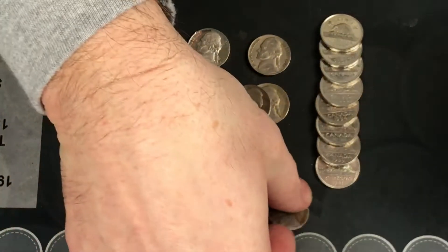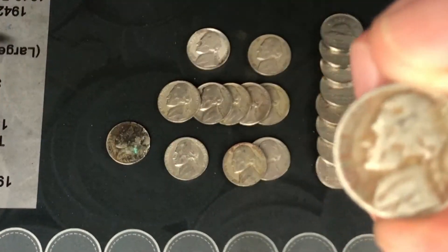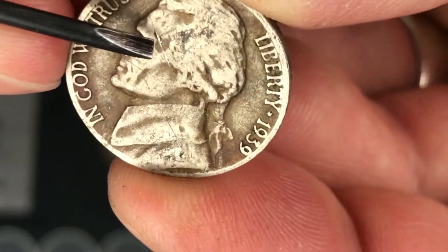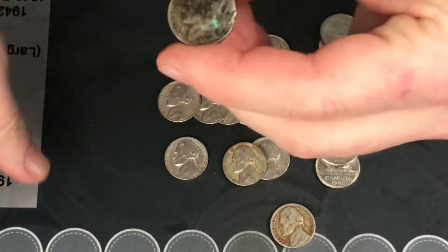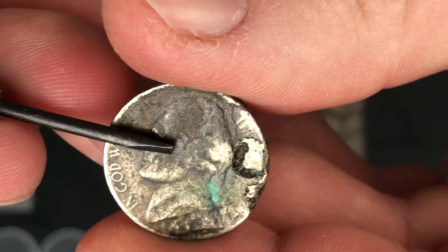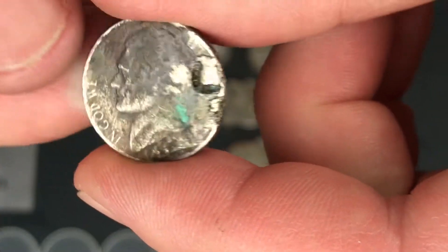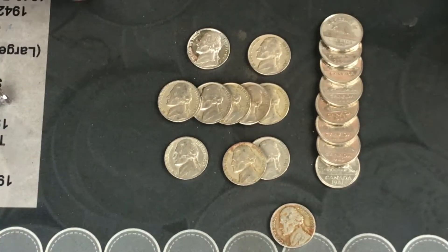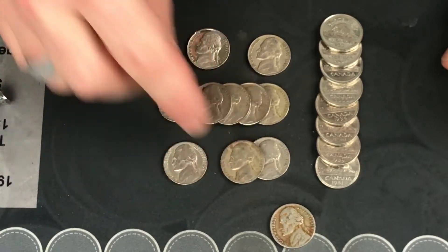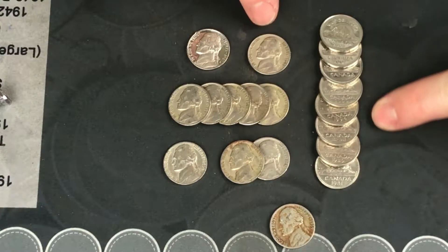Here is everything we got. We got a 1939 jerk coin because somebody scratched a giant X into it — but we'll take it anyway. And this coin here, I have no idea what year it is, but look at it — it has got some really awesome corrosion and damage. We're going to throw that in our damaged coins bin. We got a 1940, two 1941s, five 1946s, and a 1947.